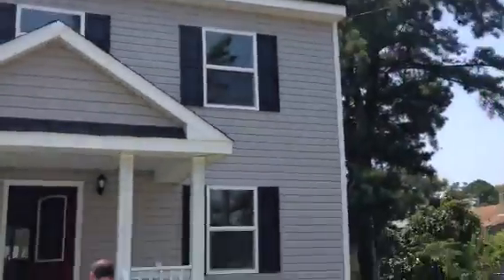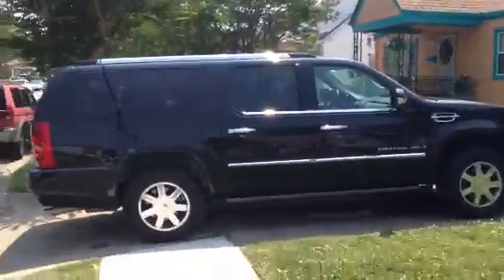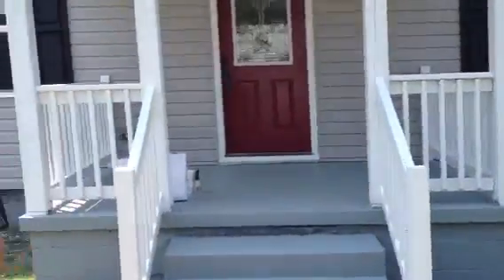Alright, welcome to 907 Marietta Drive, along with family, cars, yard, all this good stuff. Let's go in and take a look.